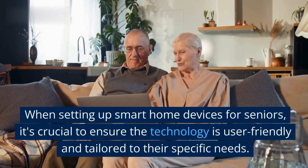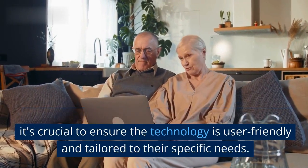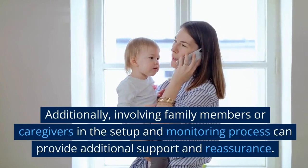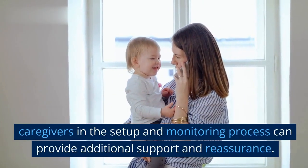When setting up smart home devices for seniors, it's crucial to ensure the technology is user-friendly and tailored to their specific needs. Additionally, involving family members or caregivers in the setup and monitoring process can provide additional support and reassurance.